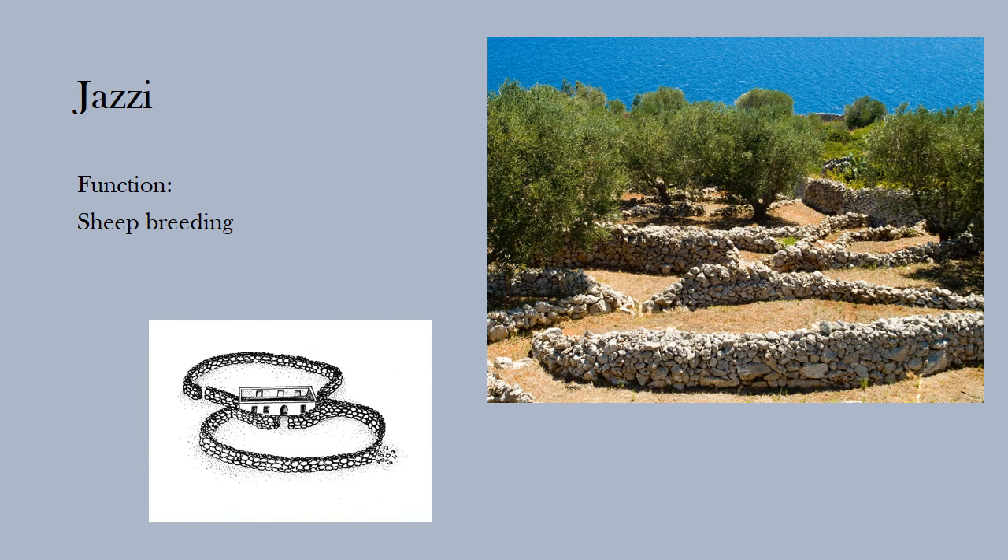Yazzi are constructions intended for sheep-breeding and they consist of a large enclosure divided into compartments. The central structure, called mungituro, is generally quadrangular and it is linked to other circular structures.